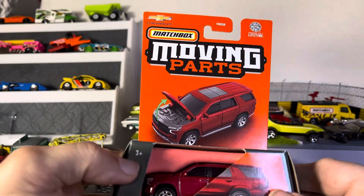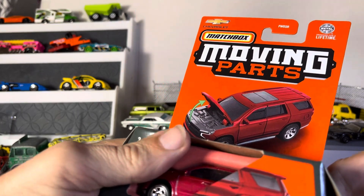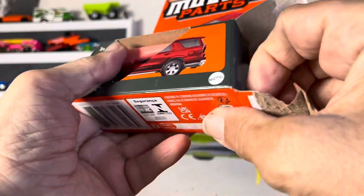Alright guys, so now we have some moving parts, and it is a Chevy Tahoe. Let's see what we got.